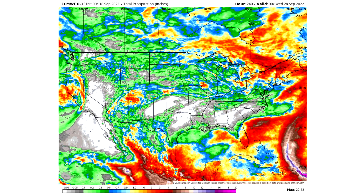Speaking of precipitation, total precipitation through the next 10 days: whites mean practically no precipitation, grays a tenth of an inch or less, greens a tenth to half an inch, blues half an inch to an inch, yellows an inch to two inches, reds two to five inches, and browns five to ten inches of precipitation.